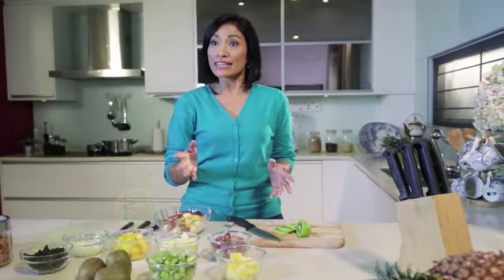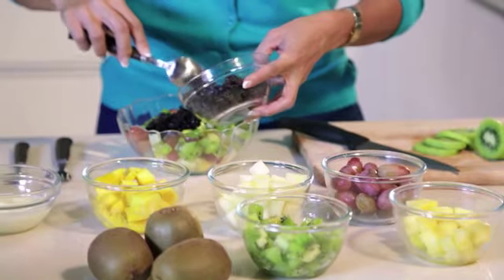A good pick-me-up is important to keep your attention span at bay and a tangy fruit salad gets the job done.